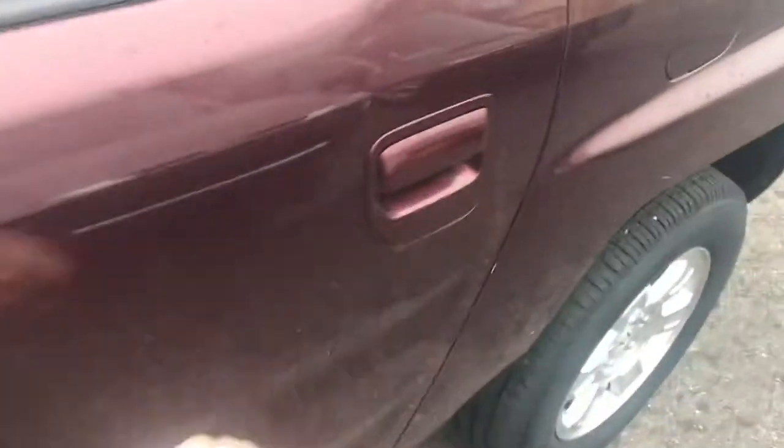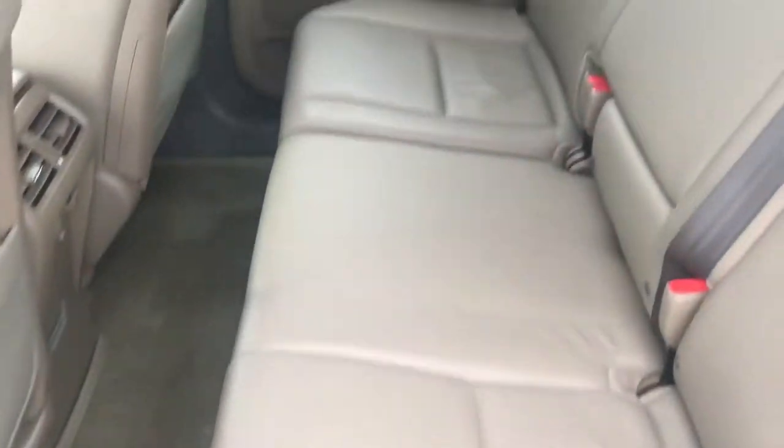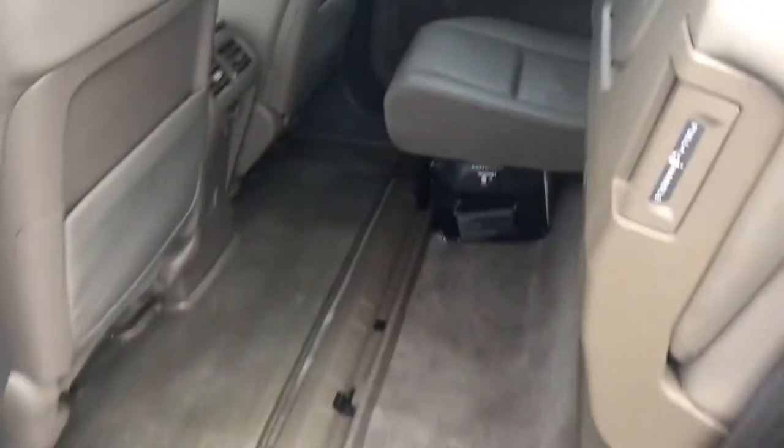There's a place to store your sunglasses, and there's the box with the original stereo equipment in it.